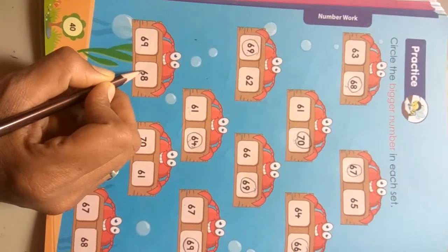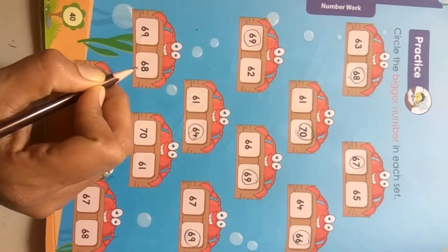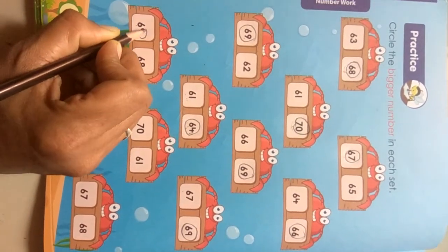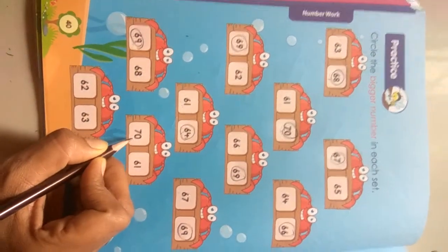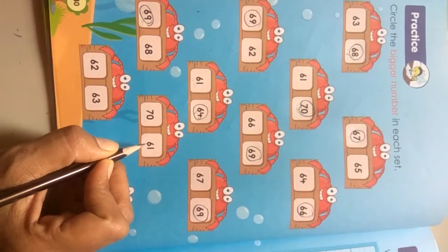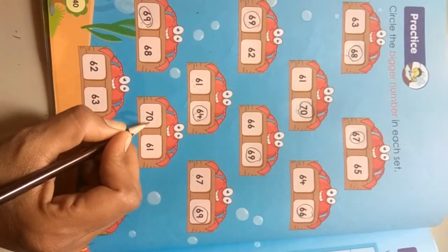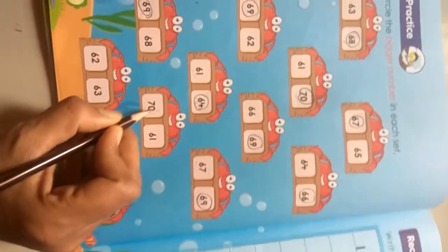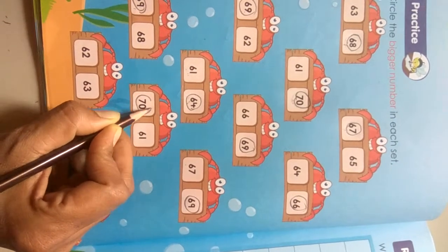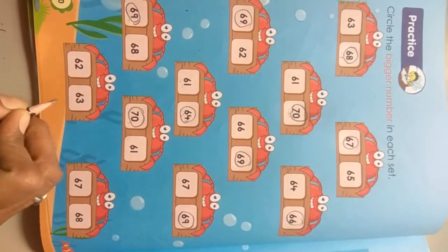Next is 69 and 68. Which numbers come after in the series of the number line? That after number, means bigger number, is 69. Next number is 70 and 61. Which numbers come after in the series of the number line? That is the after number and bigger number. So circle it.